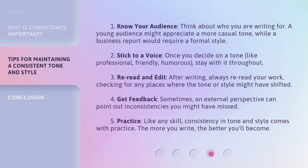1. Know your audience. Think about who you are writing for. A young audience might appreciate a more casual tone, while a business report would require a formal style. 2. Stick to a voice. Once you decide on a tone, like professional, friendly, or humorous, stay with it throughout.